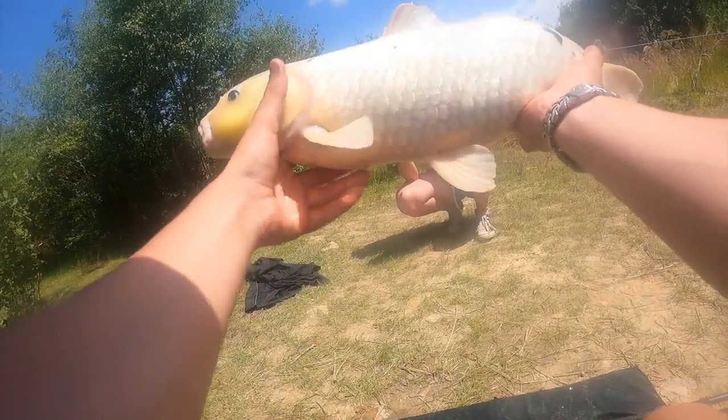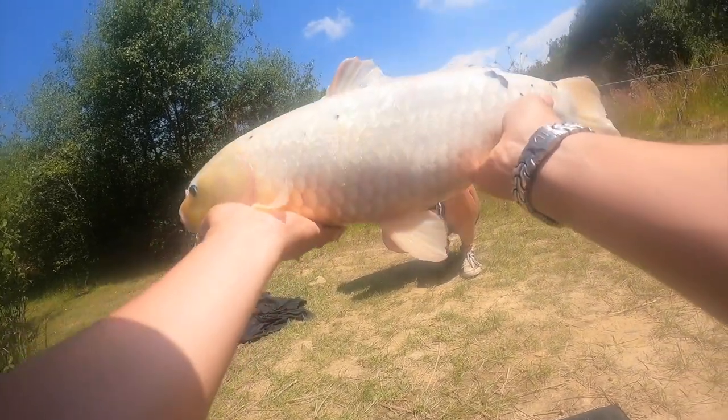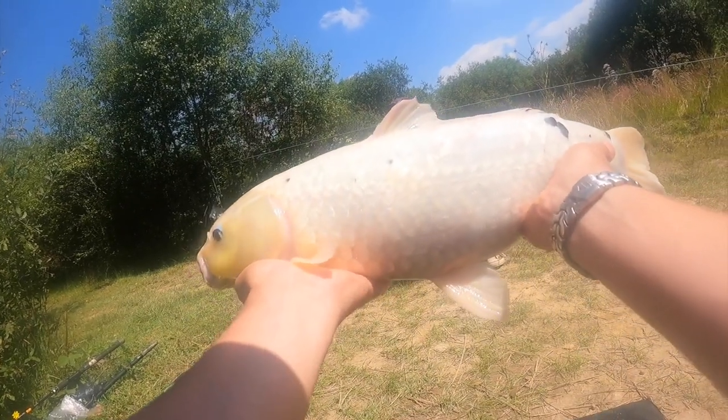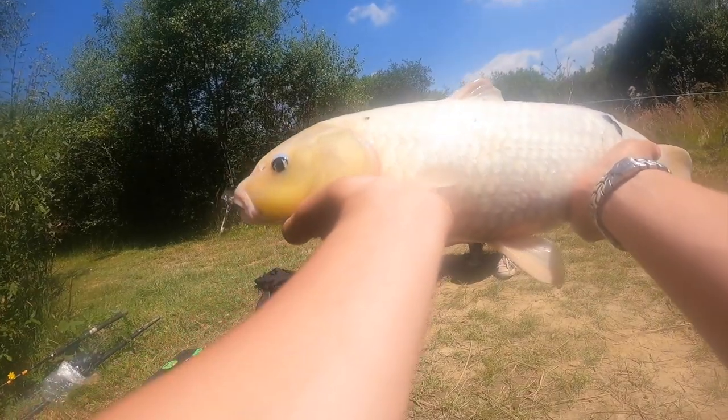He's pretty cool, we've got some weight to him. And there we have it — another beautiful white koi. Just catching the white ones at the moment, but that doesn't make them any less beautiful. What a good old day this has been!